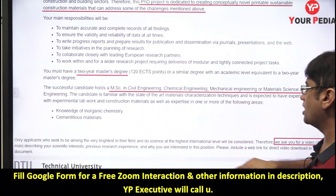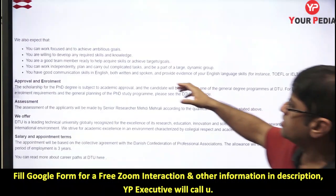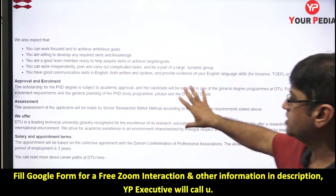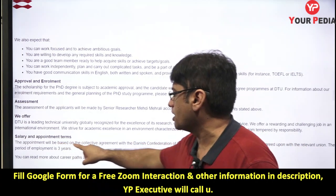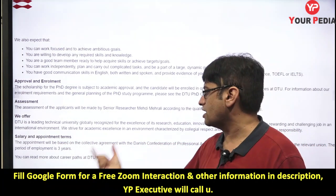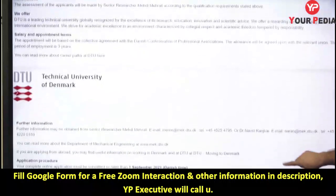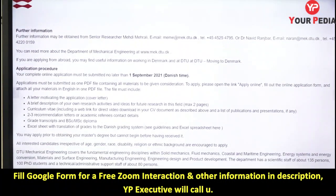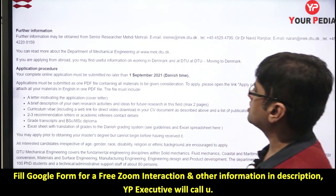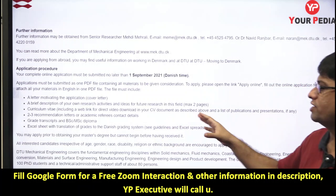You need knowledge of cementitious materials and inorganic chemistry. All the salary and appointment details are mentioned in the advertisement, because PhD is advertised as a job — you sign an employment agreement and are provided all the facilities of a regular job. All the details of how to proceed are given there.